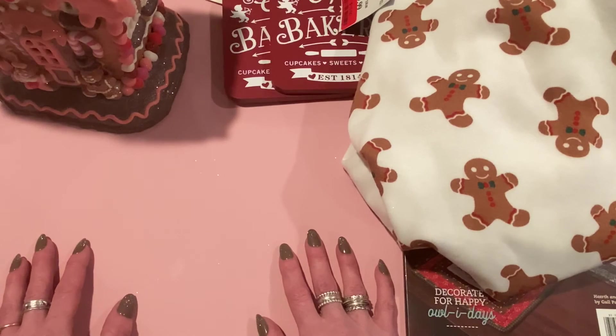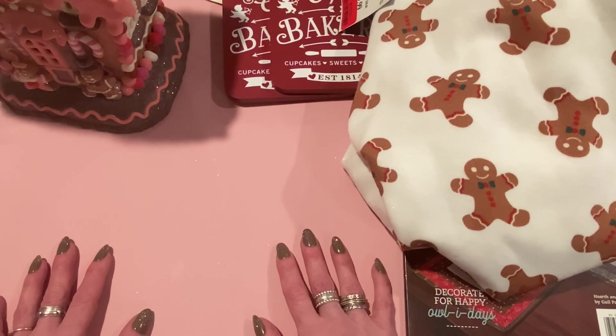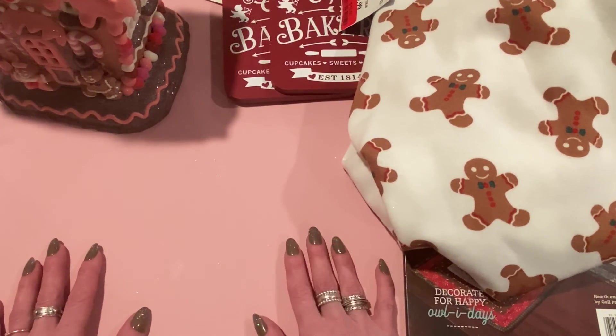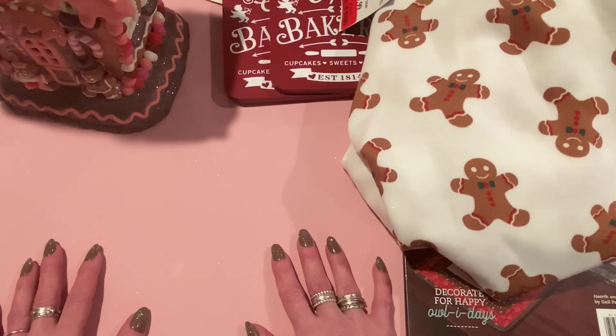Things are busy but I'm really thankful you took time out to watch my video. If you have a little more time, I'd love it if you'd leave a comment, give me a thumbs up, and tell me what you're up to and what you think of this week's haul. I also have a request to demo how to use a tracing wheel — let me know if you have other demo requests. Hope you have a wonderful weekend and thanks so much for being part of my channel. Talk to you later, bye!